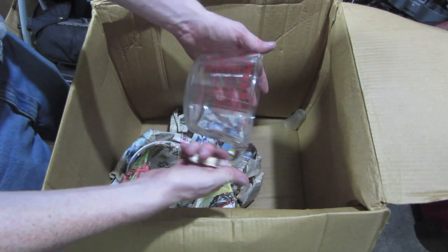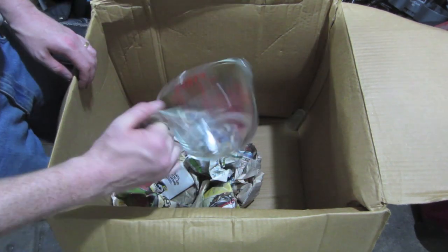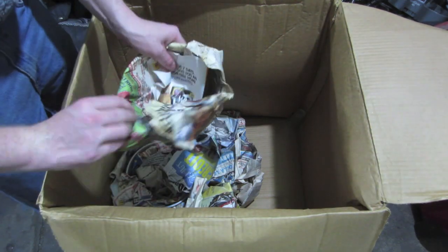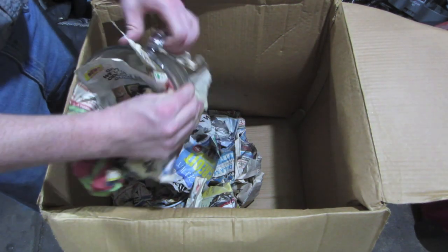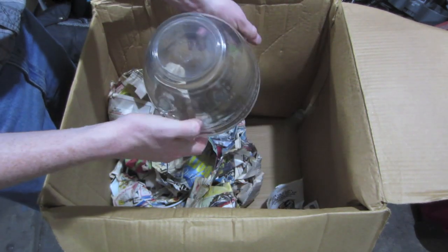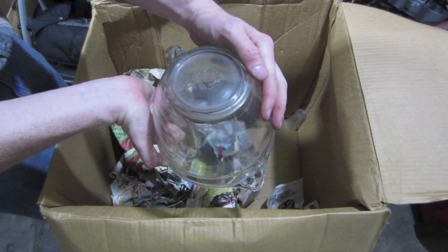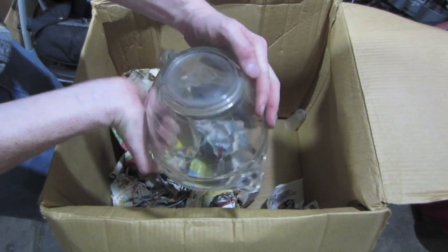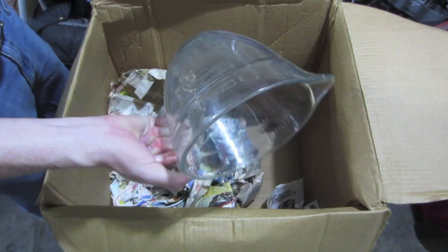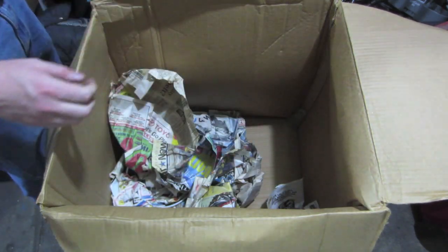Nice Pyrex 4-cup measuring cup — that's a nice one. And we've got maybe a big bowl here. No, that's another measuring cup — an 8-cup one. Is it named? Is it Pampered Chef? Yeah, The Pampered Chef. That's a nice one — that'll sell well.